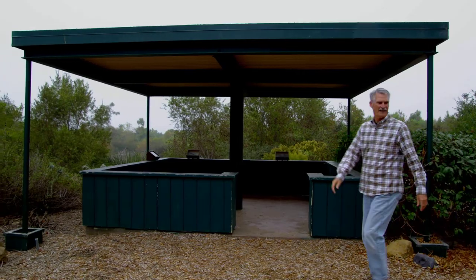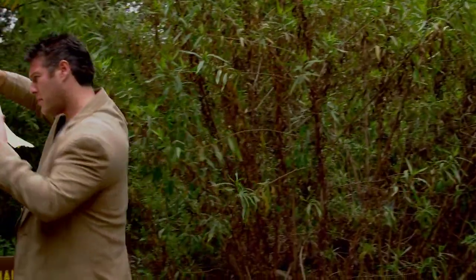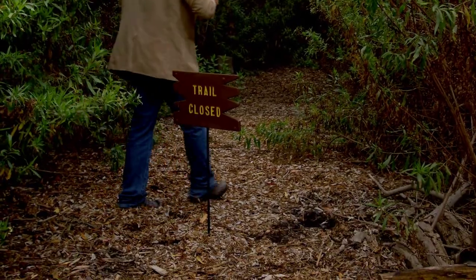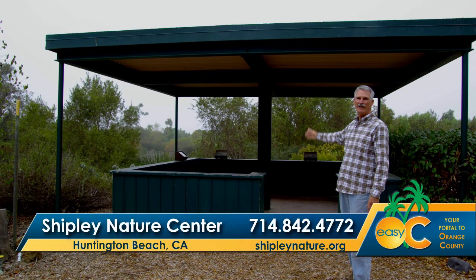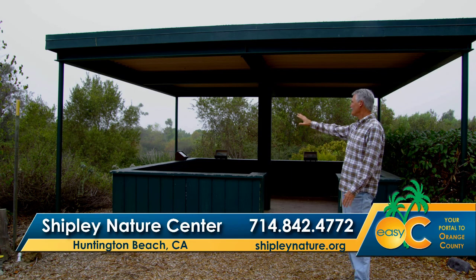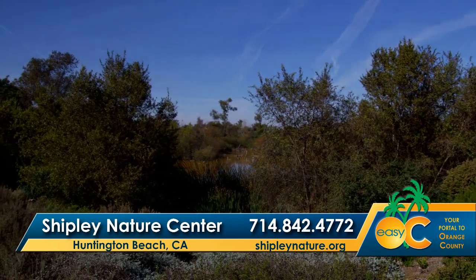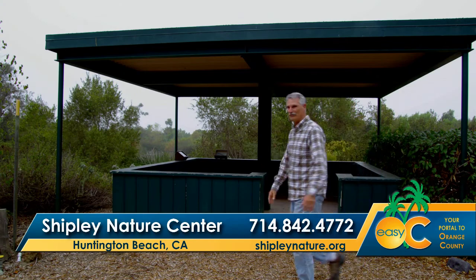Kevin? Kevin? From here, you can look out over the pond. You can see a lot of the area here and what's happening around. So we'll go look for Kevin. Hopefully we'll find him.